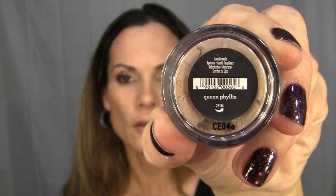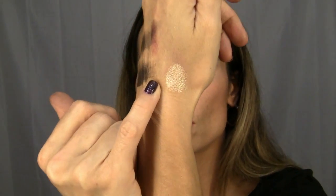Oh, I totally forgot to show you this — it's what I'm wearing on my eyes today. It's another shadow from Bare Minerals called Queen Phyllis. It's a beautiful frosty beige color — I have it all over my lid. Let me swatch it for you — look how pretty that is! It's like a golden beige; it's just gorgeous. I actually got that a few weeks ago.